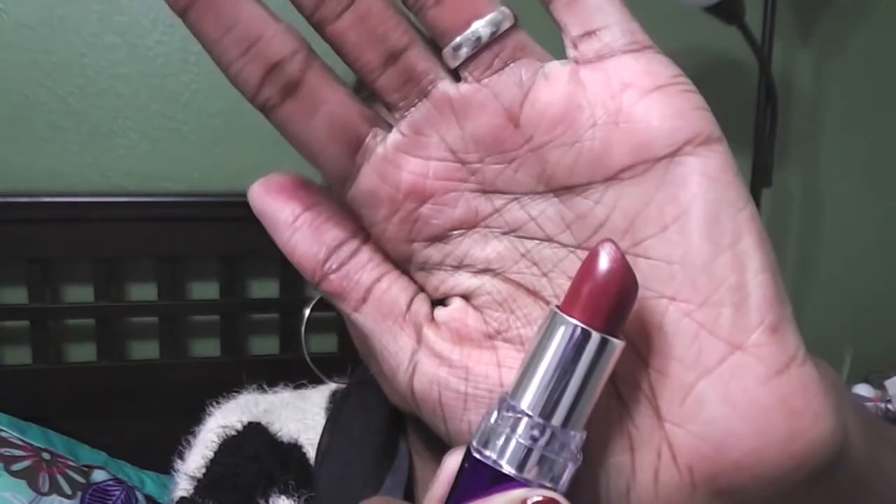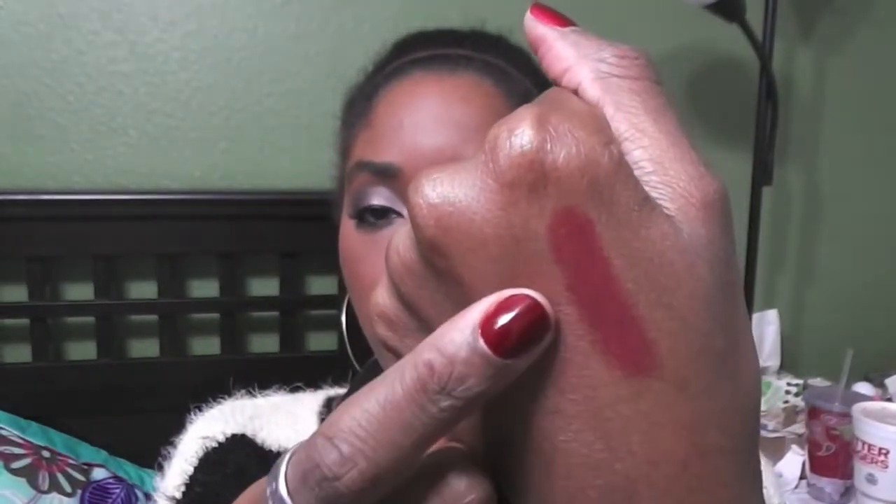First one: Rimmel Moisture Renew in Burgundy Shine, number 840. Very pretty, a nice burgundy color — and here's a swatch. It's more sheer than it looks, which is great. Very pretty — and I'm considering those people that are more conservative in their lipstick wear.